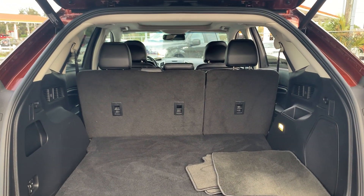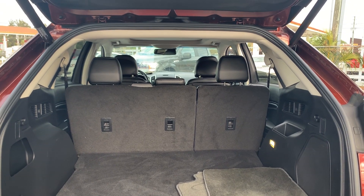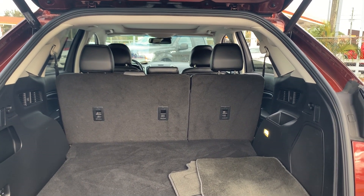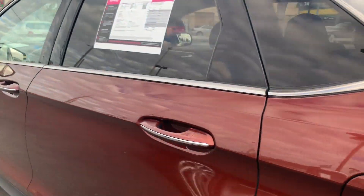This vehicle is certified, so it's got warranty on the powertrain up to 100,000 miles or 7 years from the original in-service date, whichever comes first. Lots of storage in the rear — the rear seats fold down for additional storage.